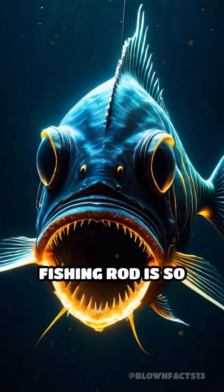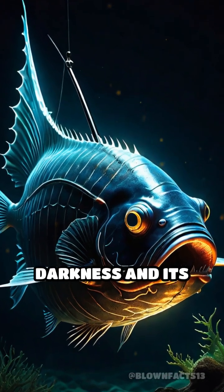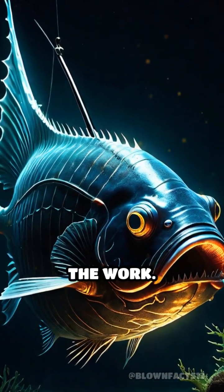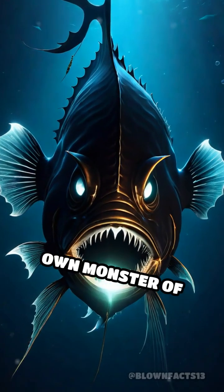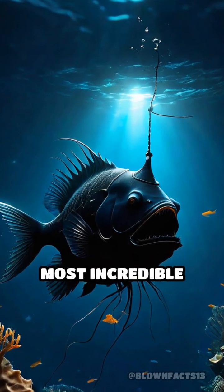This built-in fishing rod is so effective that the anglerfish rarely needs to move, letting the darkness and its glowing lure do all the work. It's evolution's own monster of the abyss, proof that nature writes the wildest and most incredible stories.